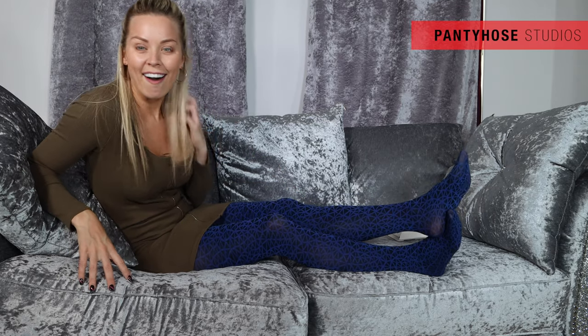The pantyhose are on my legs. Are you ready for this? Three, two, one. Look how blue they are. Oh my gosh. These are such a bright, bright, bright blue colour. Honestly, would I ever wear these out of the studio for non-Pantyhose Studios purposes? Unless it was fancy dress and I was going as a smurf — I'm going to say that's a no. That's definitely a no.